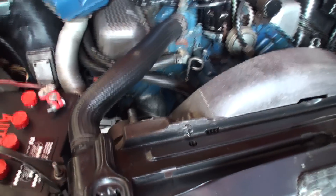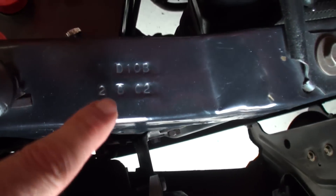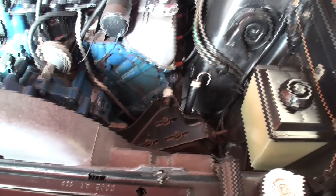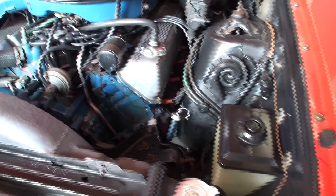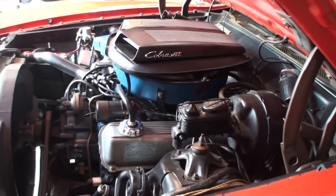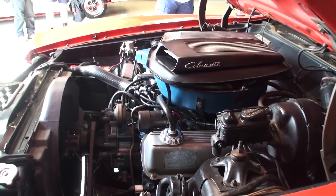Everything's still there — rep limiter, heat shield, you name it. All the components are date-coded, the radiator, everything. It's a numbers-matching engine. Let's fire it up! Okay, we'll let it idle, I'll go back there and listen to it idle, we'll give it a rev, and we'll also turn on the headlights.